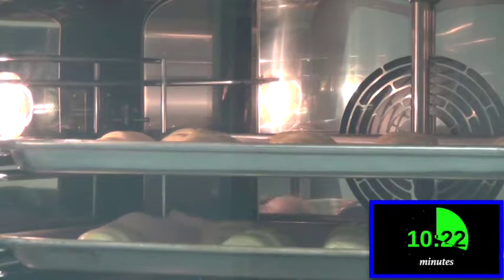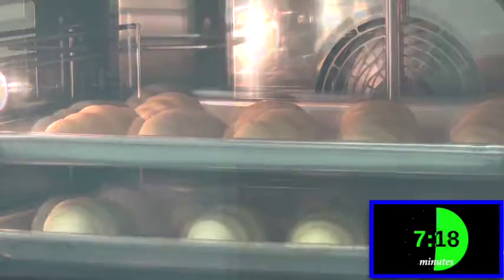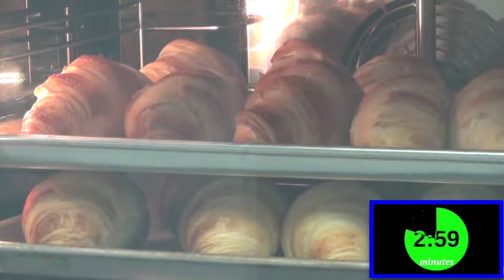As you watch the baking process in our ovens, you can quickly see how these croissants change shape and color right before your eyes. All of this in approximately 15 minutes. The product is fresh and delicious every time.